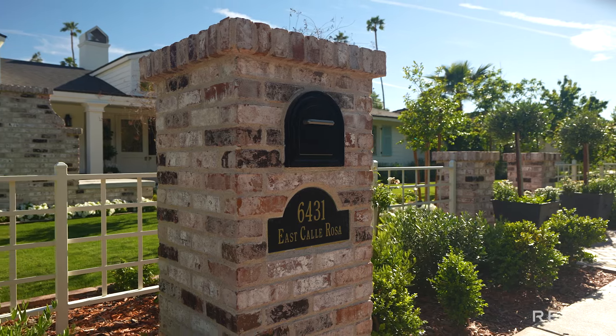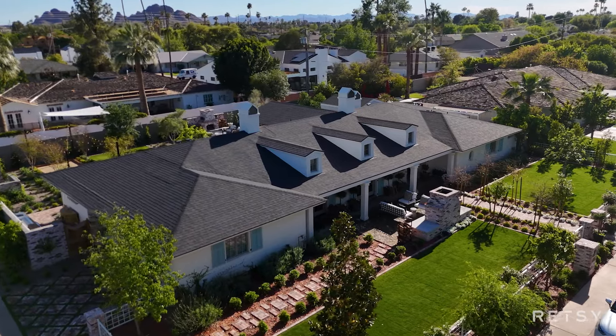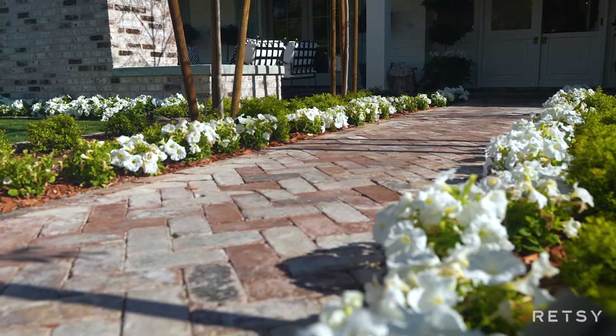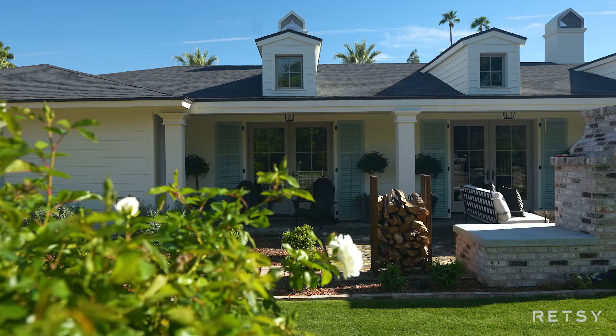Hi, this is Shawna Warner with Retsy, and I'm at our newest listing at 6431 East Cairosa. Have you ever wondered what it would be like to see a custom collaboration between Nance Construction and Candelaria Architects? Let me show you. Introducing a truly exceptional home crafted by the renowned team of Candelaria Architects and Nance Construction.